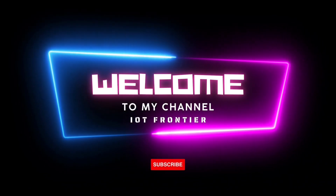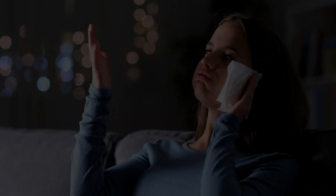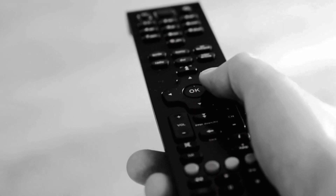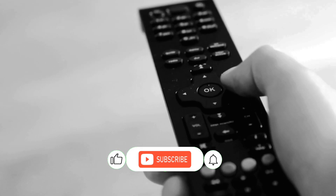Hello everyone, welcome to IoT Frontier. My name is Harihapnath. We all know how frustrating it is when we want to enjoy the cool breeze of an air conditioner in the summer, but our old remote control doesn't work.